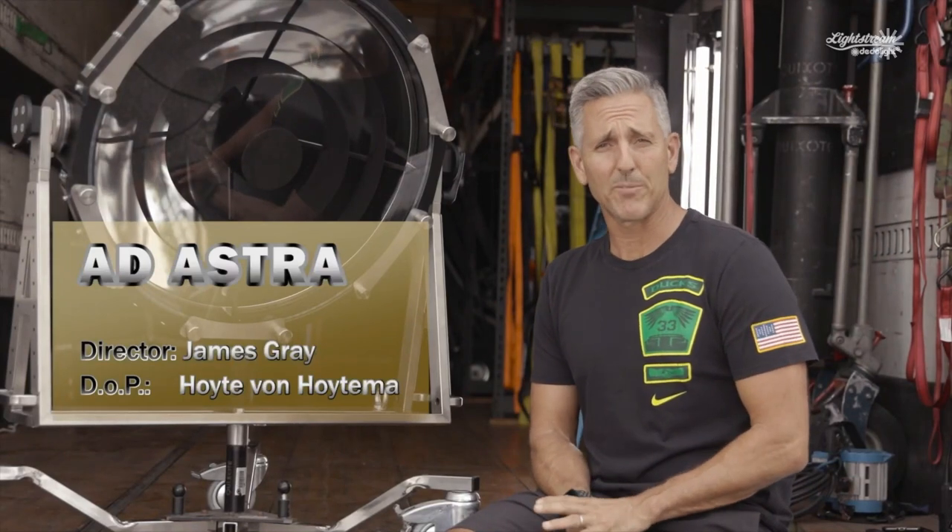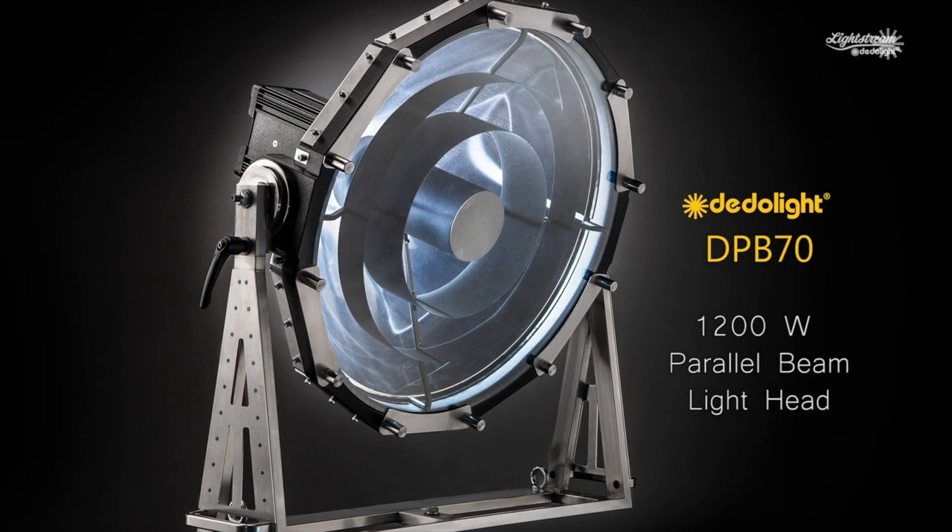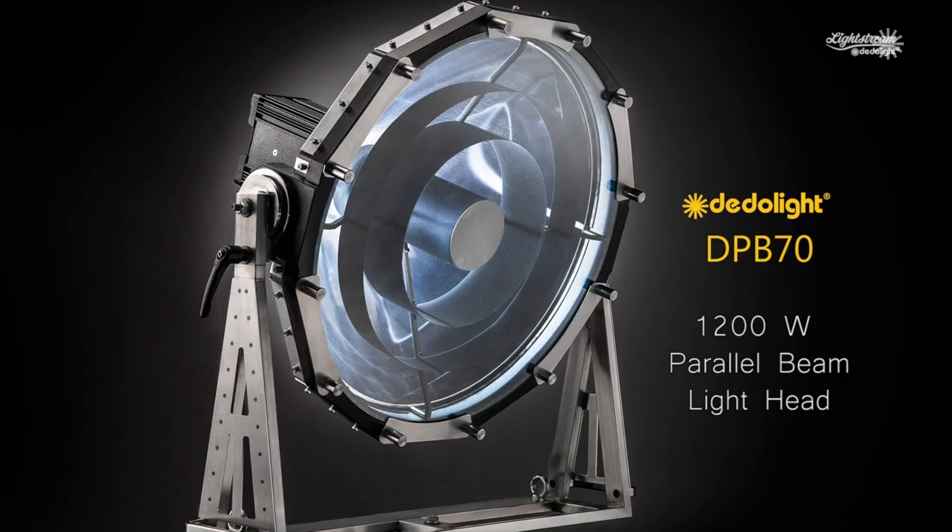We were doing the movie Ad Astra, a James Gray film, with Hoyt van Hoytema as the director of photography, and we used the PB70. We tested it in camera tests — we tested mole beams, we tested 18Ks, we bounced lamps into mirrors, we did everything we could think of, and nothing compared to the PB70. It was exactly what we were looking for: a perfectly parallel and even light that replicated the sun, and it made our life very, very easy. The illusion of sunlight from a big distance could be achieved.